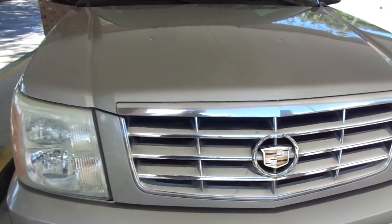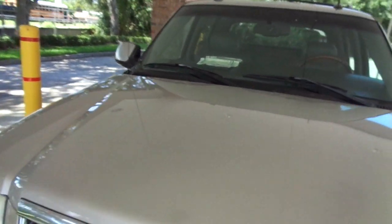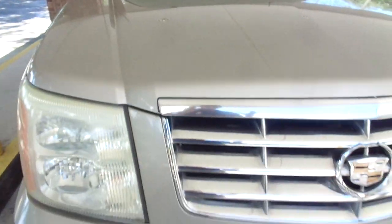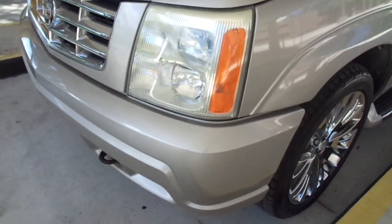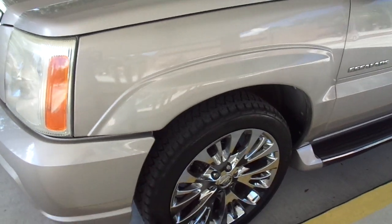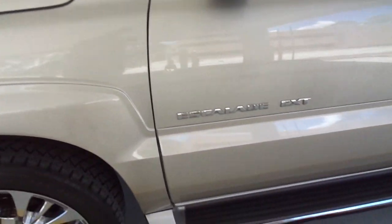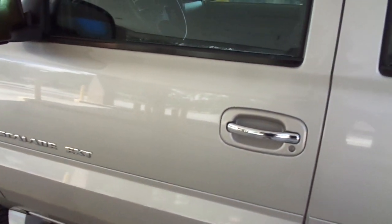This is a 2004 Cadillac Escalade EXT Edition, all-wheel drive — a four-wheel-drive one-owner vehicle. This elderly fella only put about 97,800 miles on it. I've got the window sticker, all the books and manuals, and even his buyer's order from when he bought it brand new. It was delivered to a dealership in Jacksonville, Florida, and he resided in Daytona — so this is a Florida-owned vehicle. It's a one owner with only 97,000 miles and the bulletproof 6.0-liter engine.